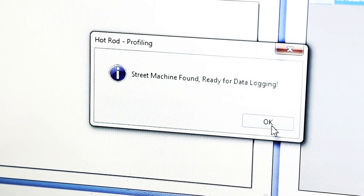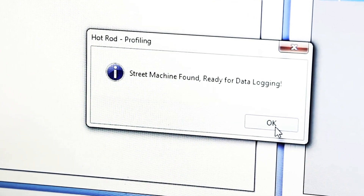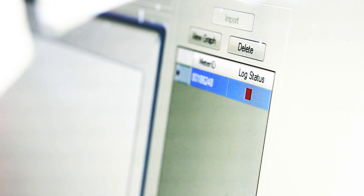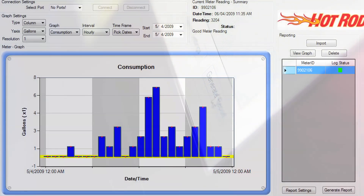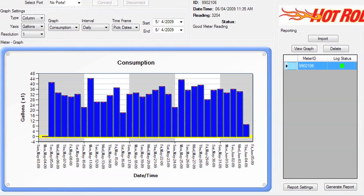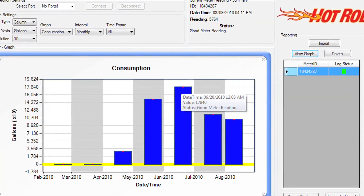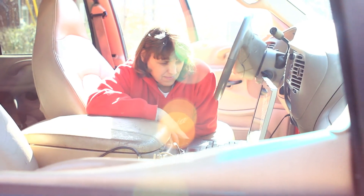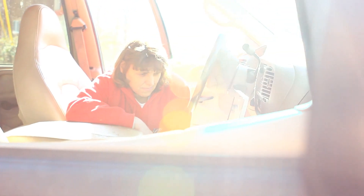Consumption profiling, made possible by the Hot Rod unit's storage of hourly consumption data for six months, enables readers to view a selected account's historical water usage in hourly, weekly, and monthly increments. This information can be used by meter readers to further investigate leaks or potential service issues while in the field, and by customer service representatives to help answer customers' billing inquiries.